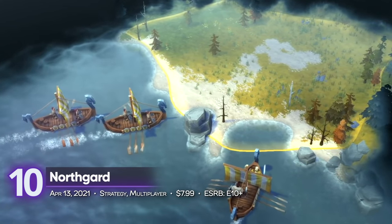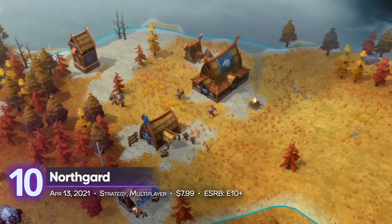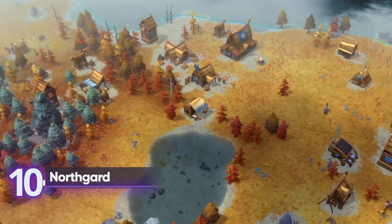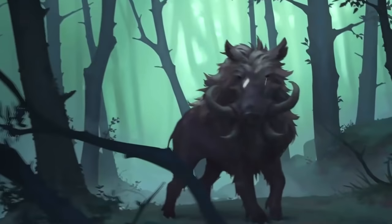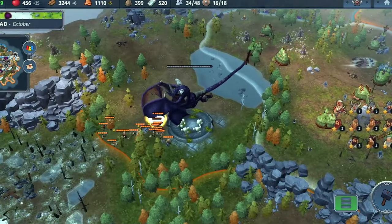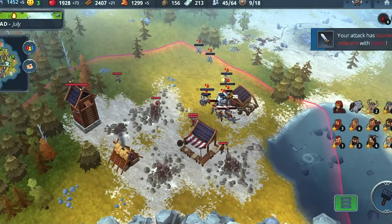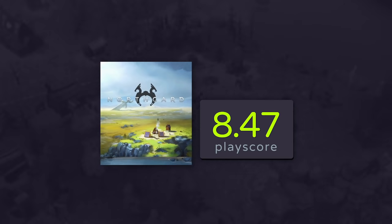10th place: Northgard. Speaking of strategy games, Playdigious' Norse-powered 4X game lets you expand your Viking Empire as they survive the harsh nature of the cold European wilderness. Manage your resources and train your troops to achieve the most optimal development. There's a ton of micromanagement here, but don't let it intimidate you. It receives a PlayScore of 8.47.